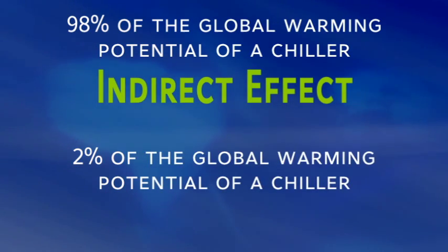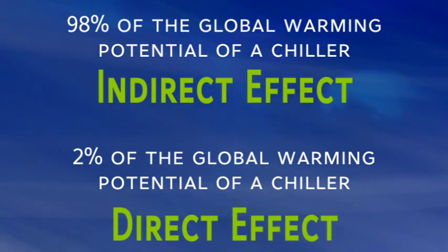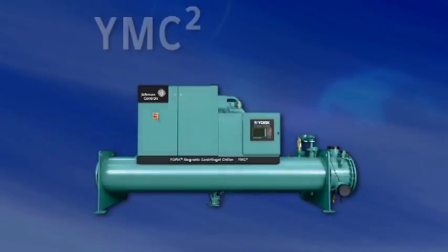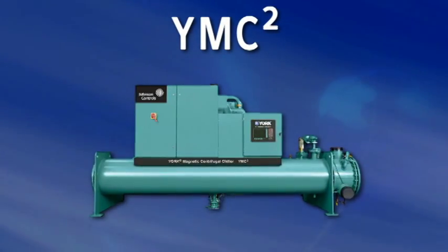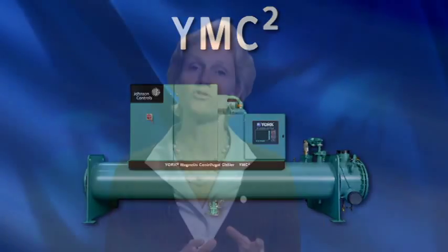Two percent of the GWP is from the direct effect, or the release of the refrigerant gases into the atmosphere. With the YMC Squared, our superior efficiency levels really drive down that indirect effect. To address the direct effect, the YMC Squared first reduces the chances for refrigerant leaks by dramatically reducing the number of fittings and connections — down 57% compared to traditional chiller designs.